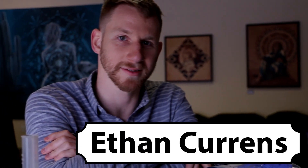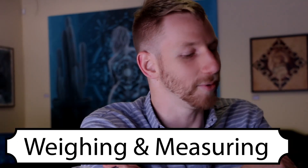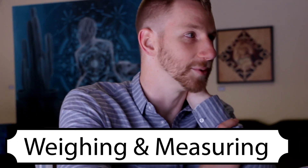My name is Ethan Kerns. I'm a materials engineer. In my day job, I want to make weighing and measuring of substances accessible to everyone.